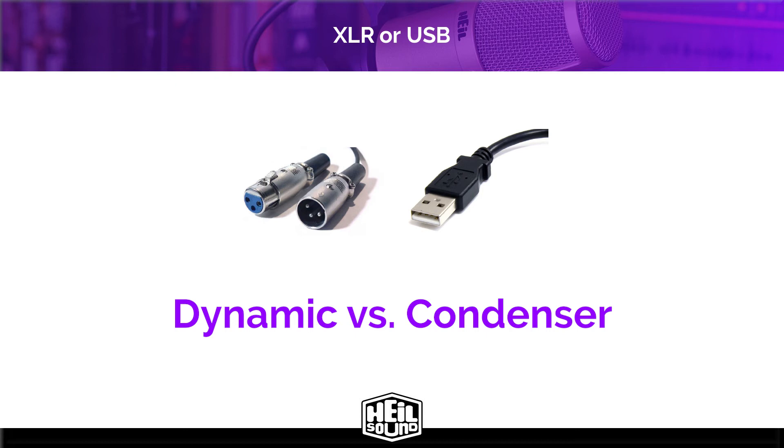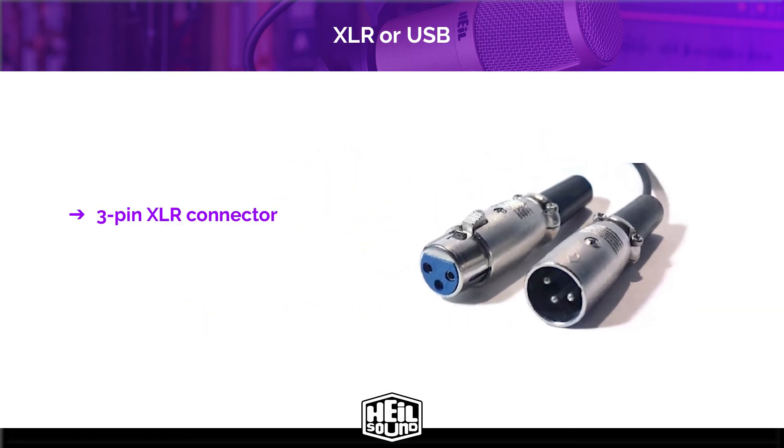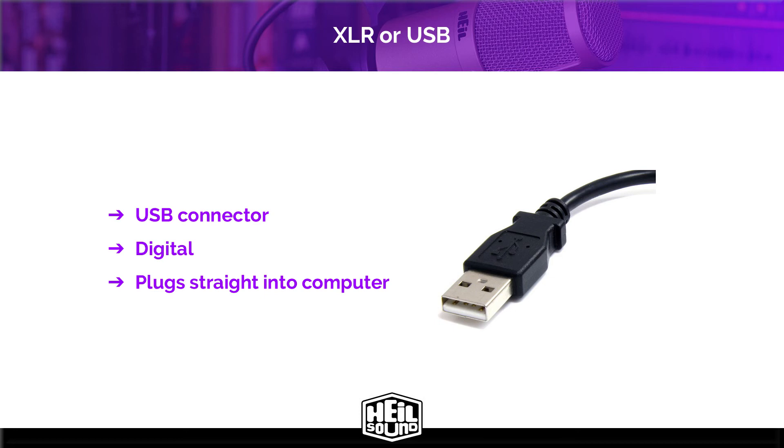However, the mic connection type is still important because of its different implications. There are two basic output connections for podcasting microphones. First is the 3-pin XLR connector — the industry standard for professional microphones. They produce an analog signal that requires either an adapter, a mixer, or an interface to convert that analog signal to digital to be used with your computer. Most interfaces and USB mixers have built-in preamps sufficient to drive most well-designed mics without additional preamp or processing. The second output connection is USB — these plug straight into your computer and are already a digital signal. As a generalization, USB mics are more often condensers rather than dynamics, and are typically entry-level to intermediate-level products.